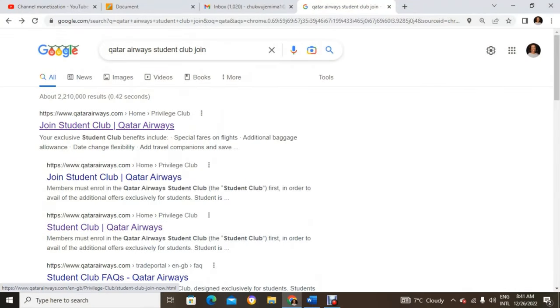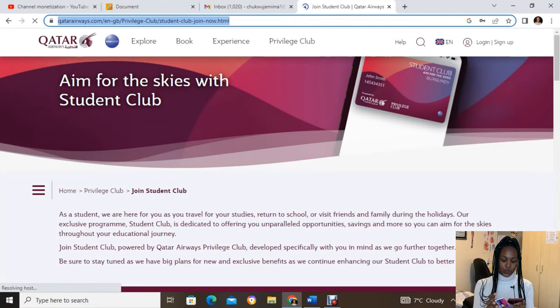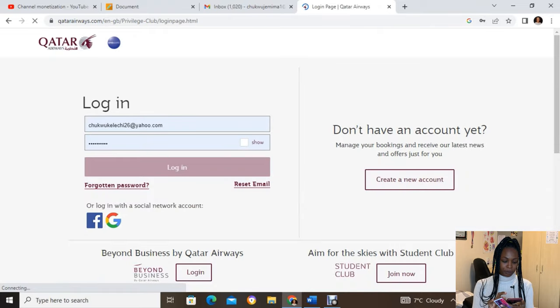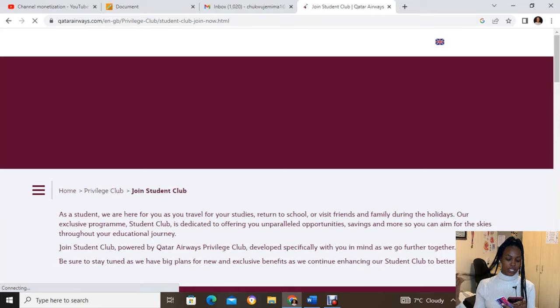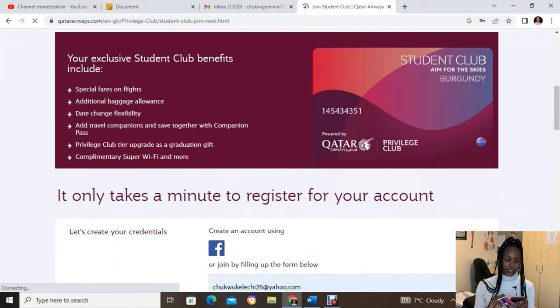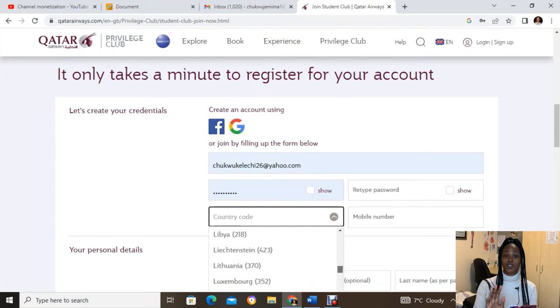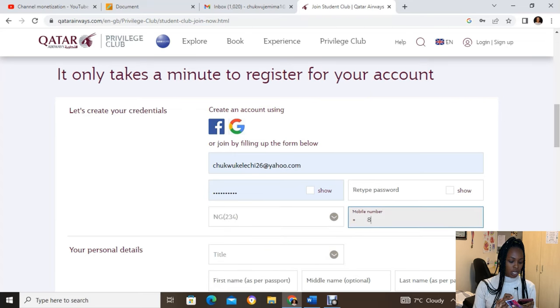When you go to the site, signing up is very easy. Click 'Join Now' and it takes you through the process. You'll enter your email address, create a password, and add your mobile number — it doesn't have to be a UK or US number; you can use your Nigerian number.